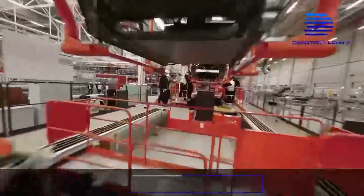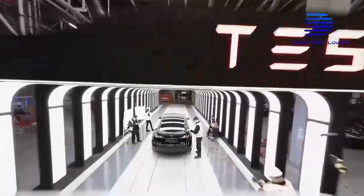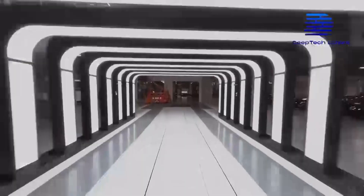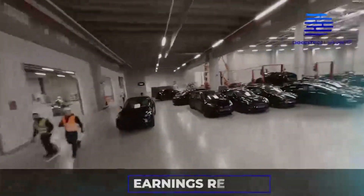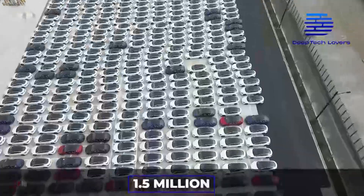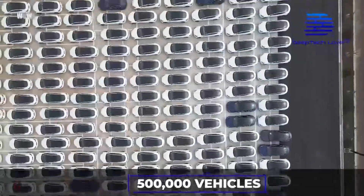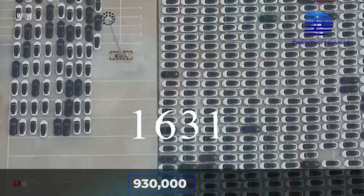In the fourth quarter of 2021, Tesla reportedly began producing Model Y crossovers at the Austin GigaFactory. Per Tesla's 2021 earnings report, Tesla intends to create 1.5 million vehicles in 2022, which would be an incredible effort given that it produced just under 500,000 vehicles in 2020 and around 930,000 in 2021.